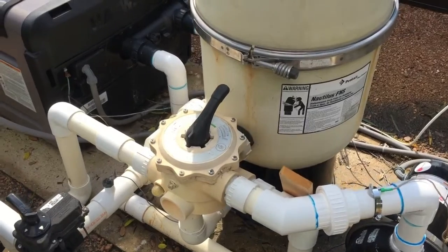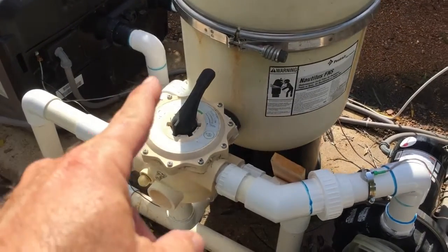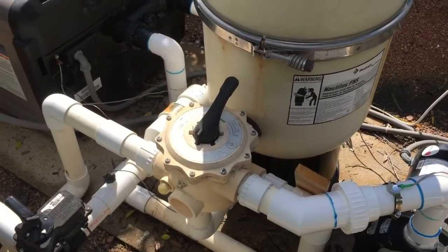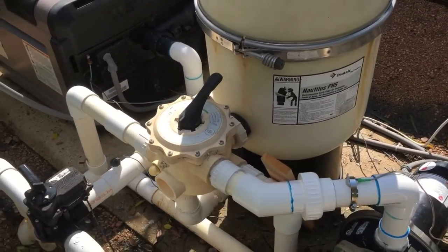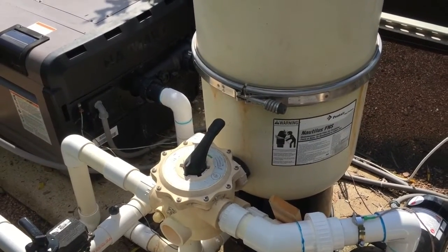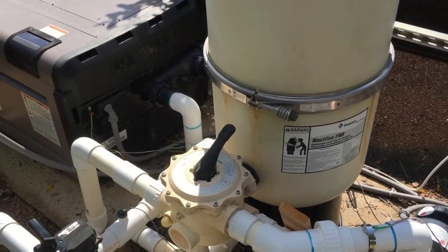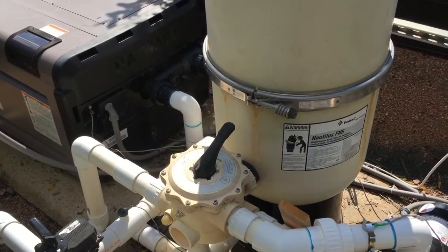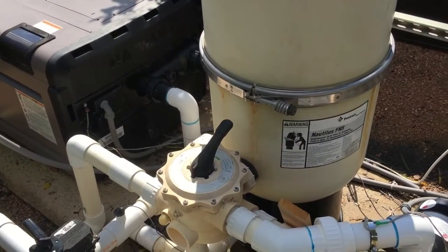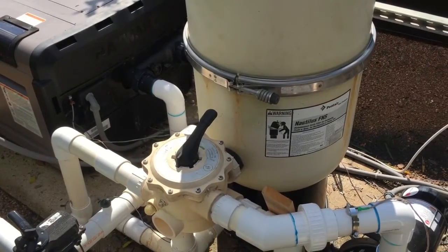This is a normal DE filter here. You're going to stop the pump, push the selector down, and put it to waste. Or if it's a sand filter, you do the same thing — stop the pump, change it to waste, and then start it up again. I'm not sure exactly how long it'll take to bring it down to a normal level, but that's how you remove water from the pool.